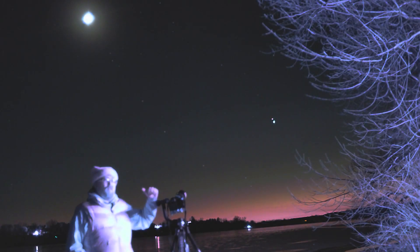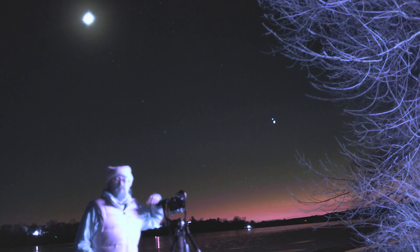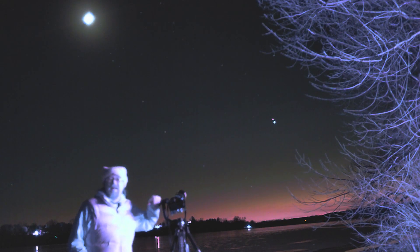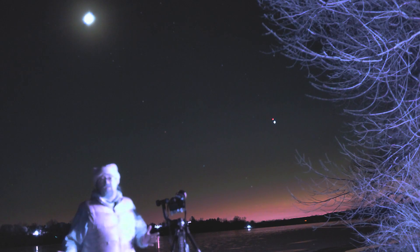A layman might say that's a cool conjunction photo, but any actual astrophotographer is going to know if you've moved things around, because the moons are going to be in the wrong location. Unless you get really creative and start moving moons — but don't do that. You get it or you don't; that's just the nature of the hobby with astronomy.